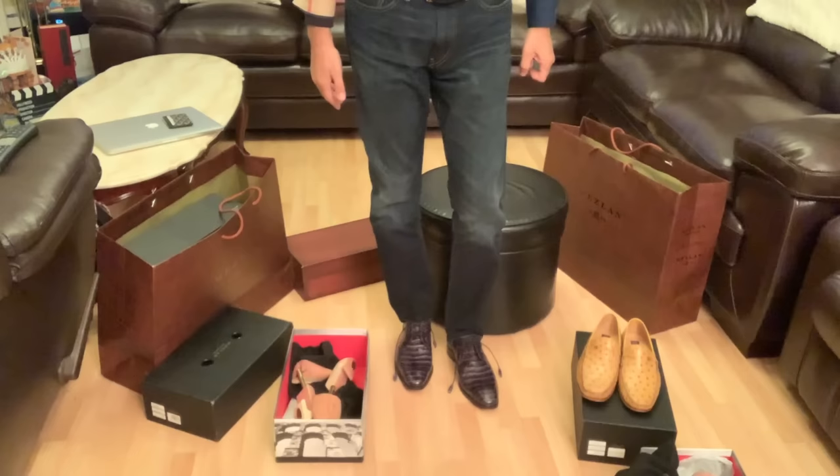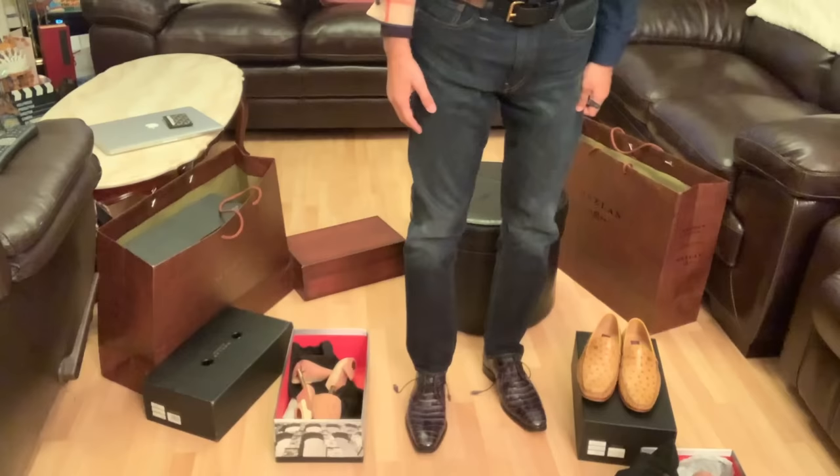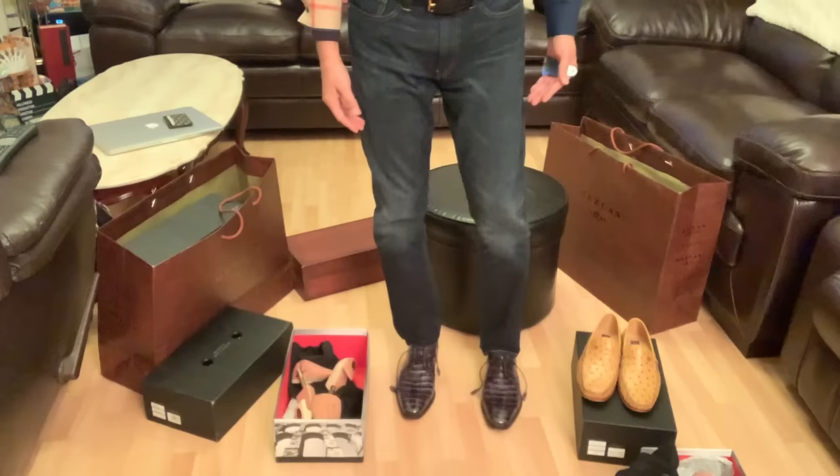You can actually wear these both with a suit and with jeans. It goes very well with jeans also. You can wear these with your jeans — there's no restriction that you have to wear a suit.